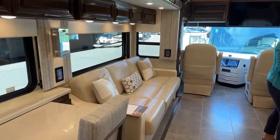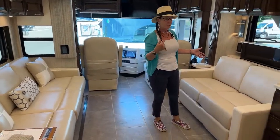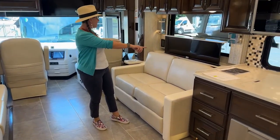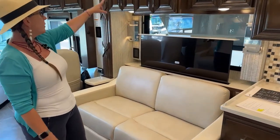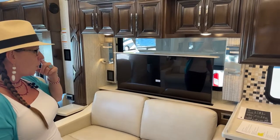This is going to be a jackknife — if you want to see this deployed, go ahead and tune into our previous video. We've got outlets on either side, a 50-inch 4K smart TV, and our Bose sound bar as well.